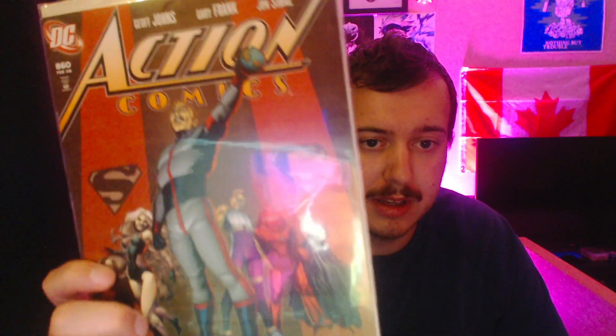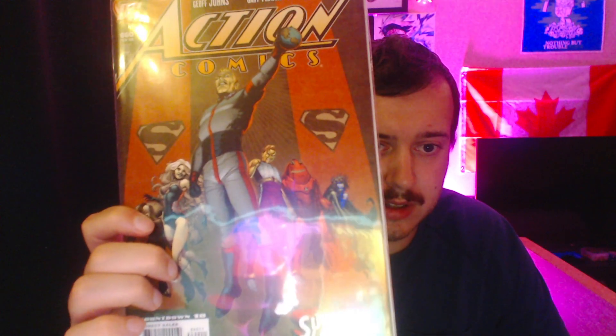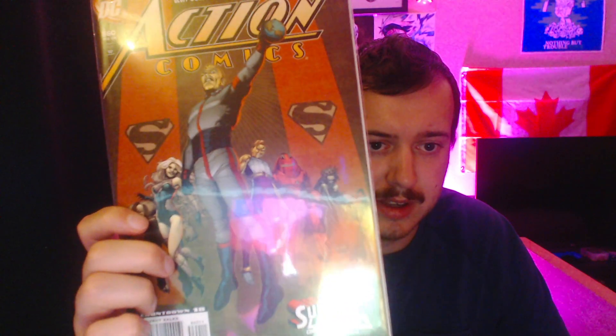Next up is Action Comics 860, Superman and the Legion of Superheroes Part 3. Very interesting cover art — you have what looks like an evil version of the team, like an evil Superman and some other villains. Then Action Comics 861 from March 2008, Superman and the Legion of Superheroes Part 4. On the cover you have Superman and a bunch of Brainiac clones with electronic-looking tendrils going into Superman's head.